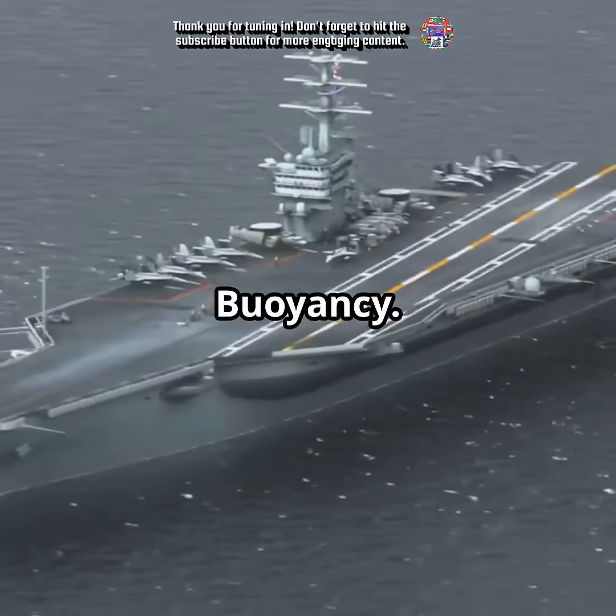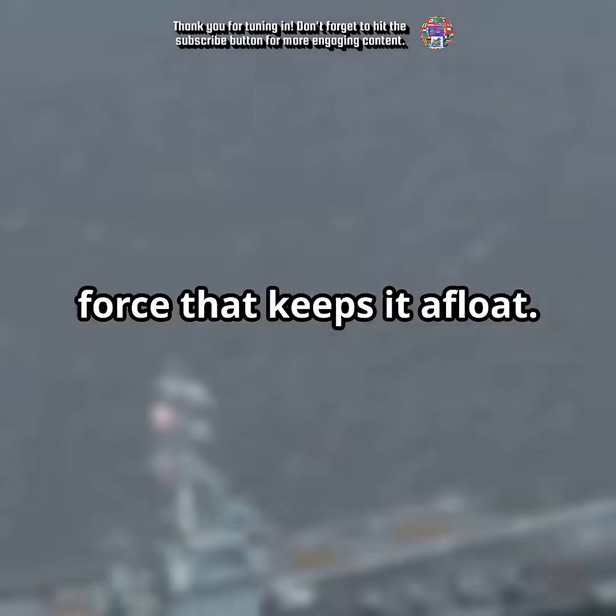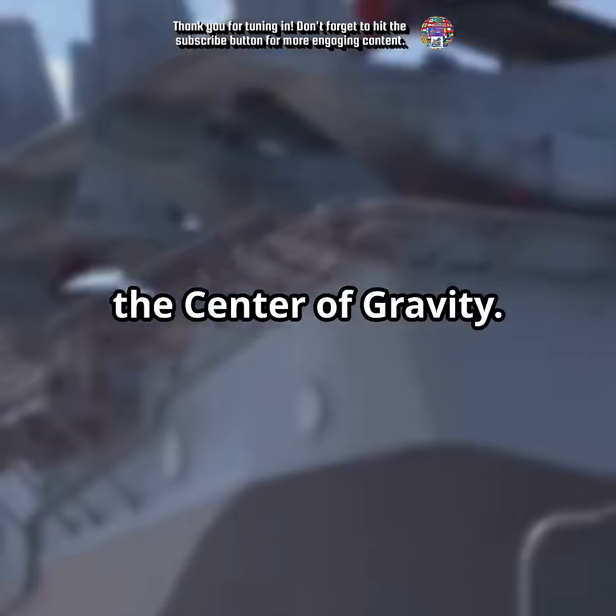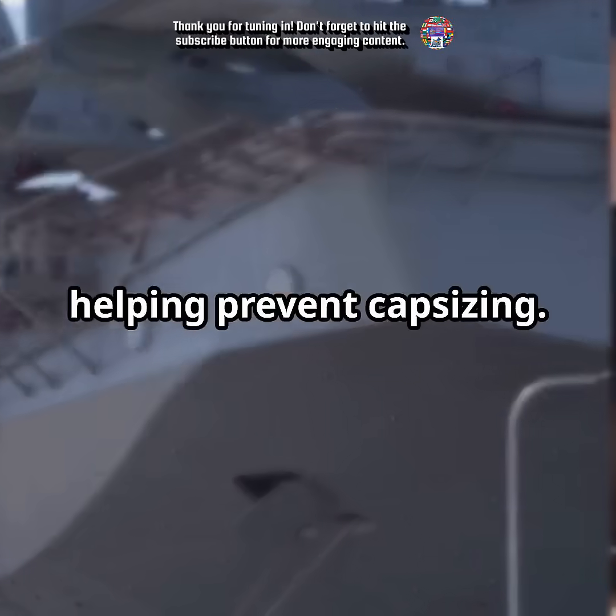First up, buoyancy. The hull is designed to displace more water than the carrier weighs, creating a buoyant force that keeps it afloat. Next, the center of gravity. The center of buoyancy sits above the center of gravity, helping prevent capsizing.